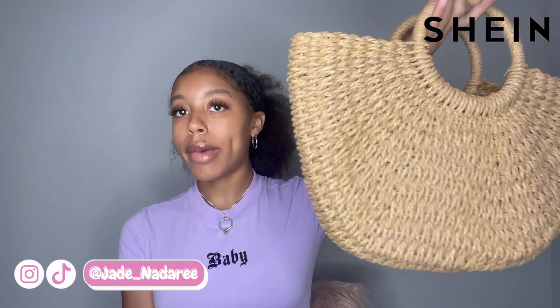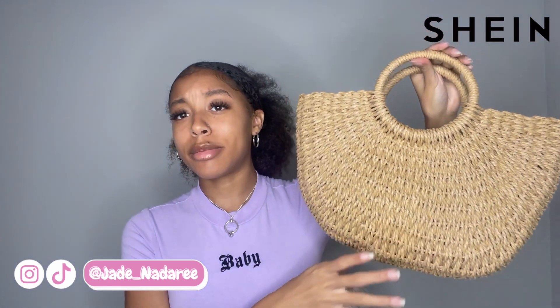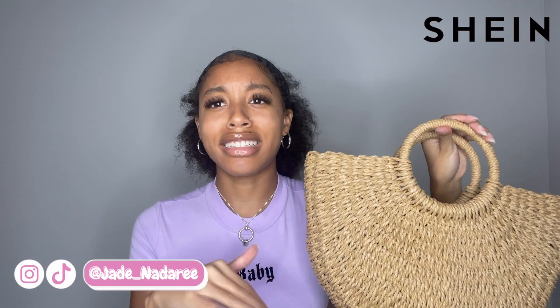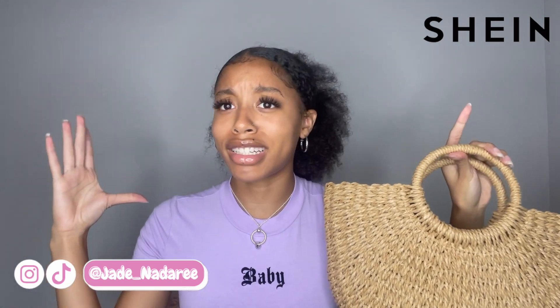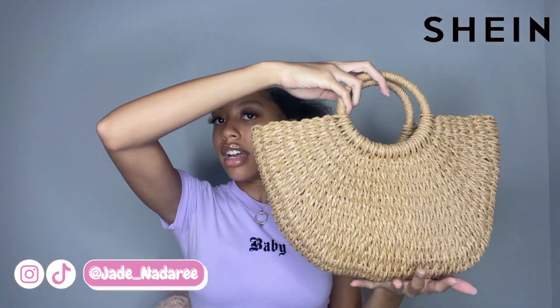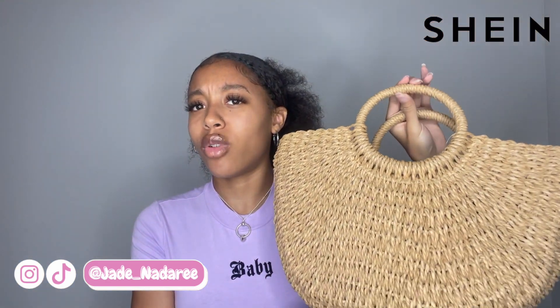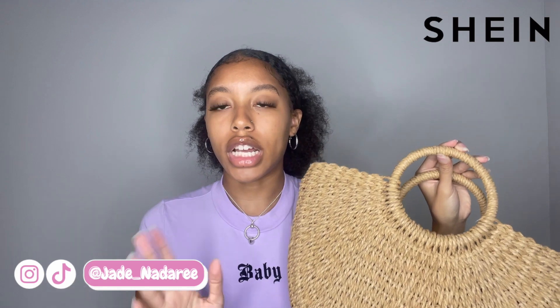We're going to move into purses from Shein. I got this straw tote bag, which is a really good summer accessory for vacations out of the country, going to the beach. It is a pretty decent size because usually the tote bags from Shein — like the picture looks like they're really big and then you get them and they're this small. But this one is a decent size. It's really cute, color brown. That bag was $24.